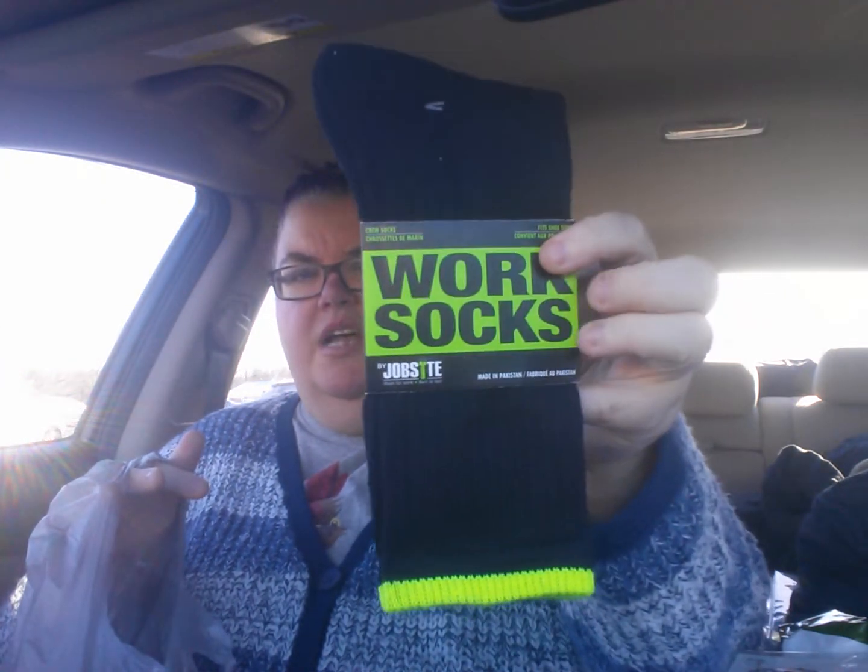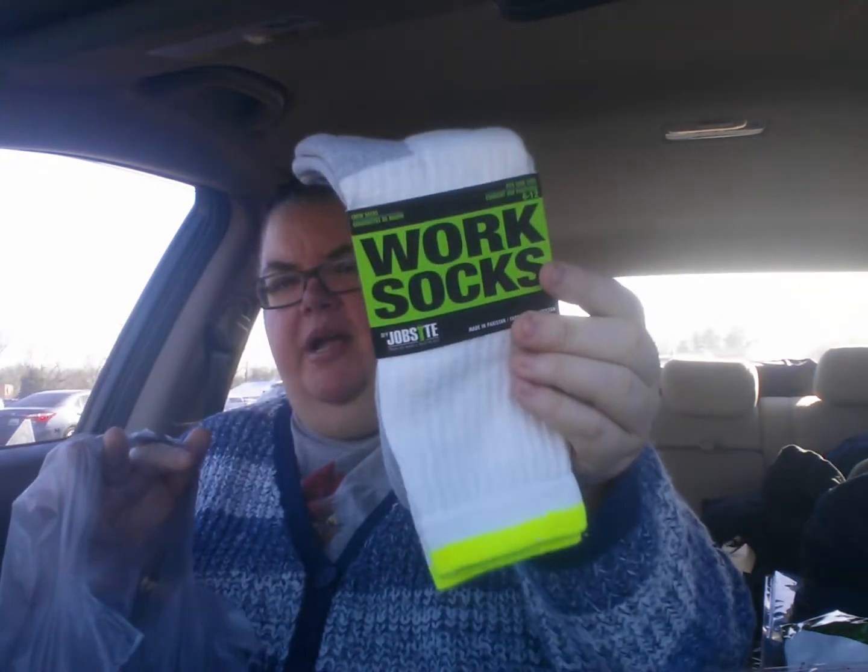And then Eric got these socks — the work socks. I guess he got two pairs in the black. And then two pairs in the white. And I think I am done.